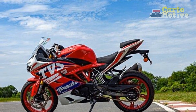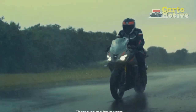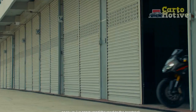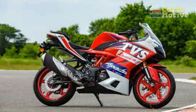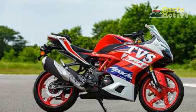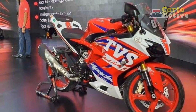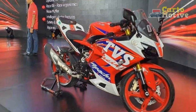The TVS Apache RR310 impressively merges the worlds of performance and elegance, offering a dynamic riding experience that appeals to both seasoned riders and newcomers to the sport motorcycle scene. Its eye-catching design, potent powertrain, agile handling, and advanced technology make it a formidable contender in the segment. Whether carving through twisty roads or embarking on long journeys, the Apache RR310 stands as a testament to TVS's commitment to engineering excellence and innovation.